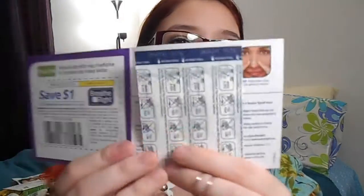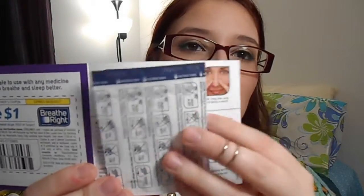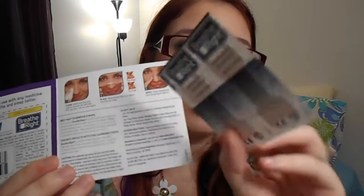Now for some health samples — health products, pads, and things like that. The first is from Breathe Right: two lavender nose strips. The product came with two strips and is supposed to help if you're congested and trying to sleep at night. That was really nice.